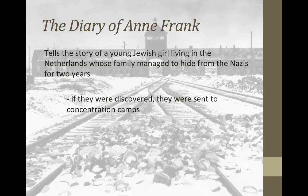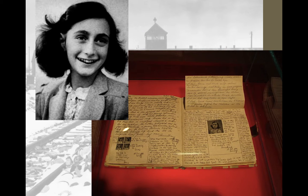When they were discovered, they were sent to the concentration camps. Unfortunately, everyone from the Frank family died besides Anne's father, Otto. Anne and her family were sent to Auschwitz, and they all died besides Otto Frank. If you ever go to the Anne Frank Museum in Amsterdam, in the Netherlands, you can see excerpts of Anne Frank's diary — this is the actual diary of Anne Frank.